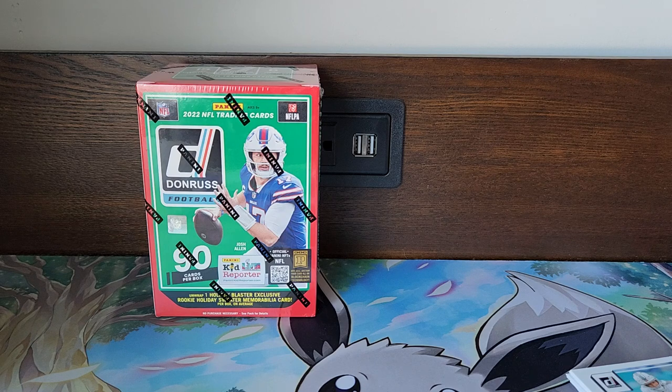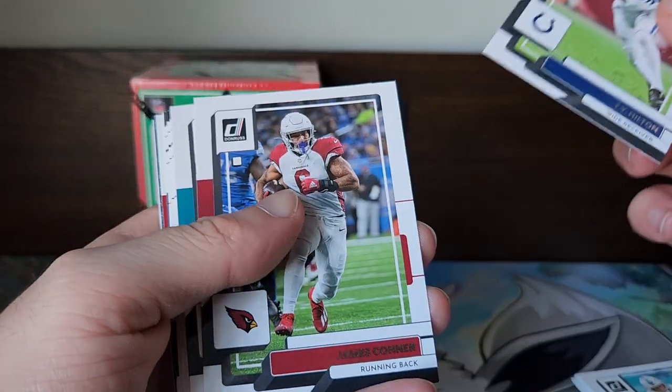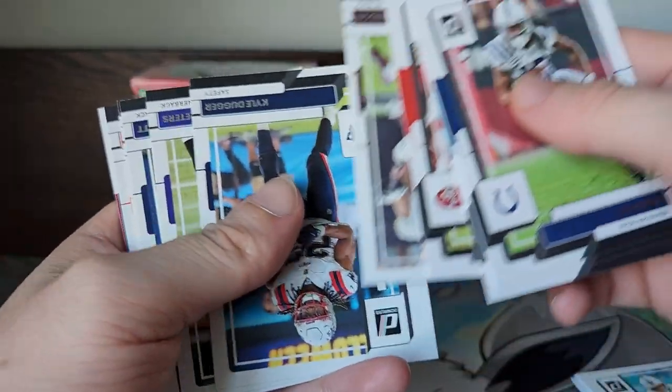For those of you that maybe don't know too much about sports cards, you've got to treat it like an investment, because that's what it honestly is. Going to get past this base right here — looks like we got some type of patch card in the back.